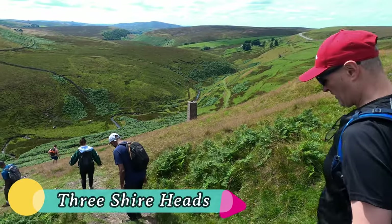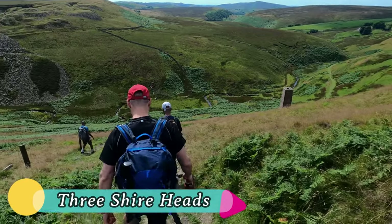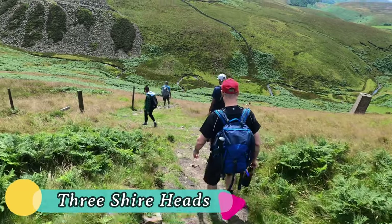Hello everybody. Today we will explore Three Shire Heads and Axe Edge Moor. These places are in the Peak District of England, a national park known for its stunning landscapes.